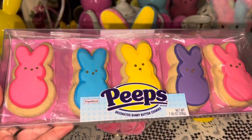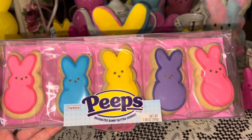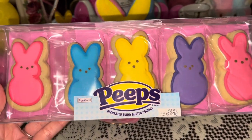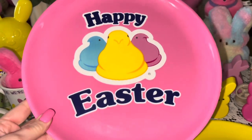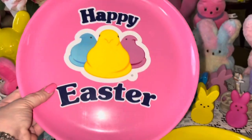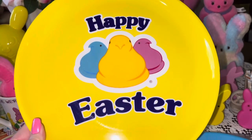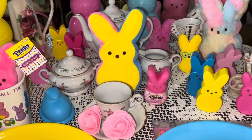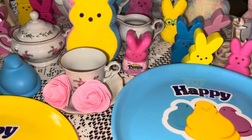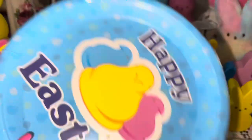My honey surprised me with some Peeps cookies — they came out again this year and he brought them home from Walmart. Then my sweet friend Sheree told me about these thick large plastic platters, so I had to go pick up a set. I got the pink one, the yellow one, and the blue one — they have Peeps chicks on the front and all say 'Happy Easter' in the classic Peeps colors.